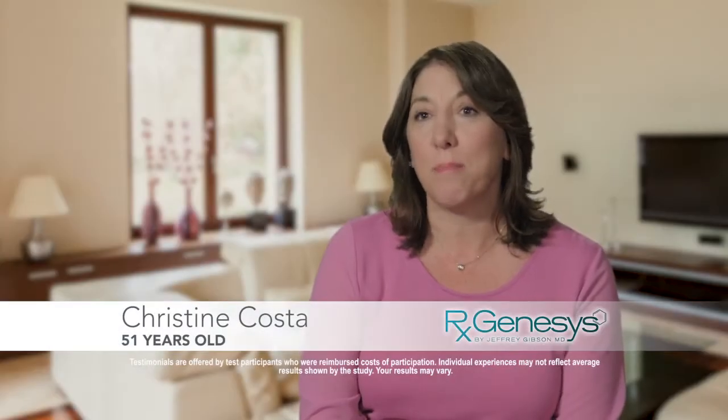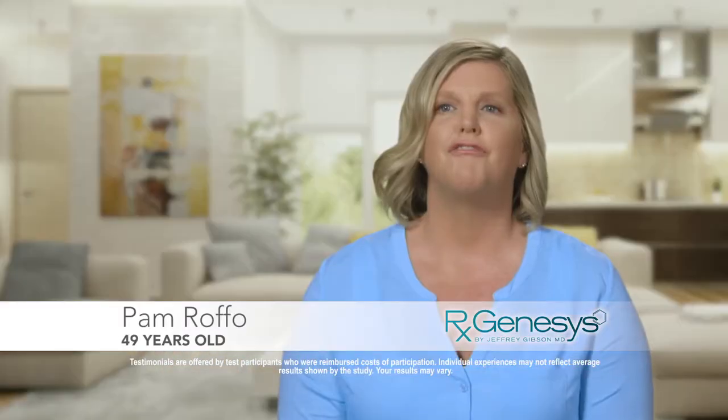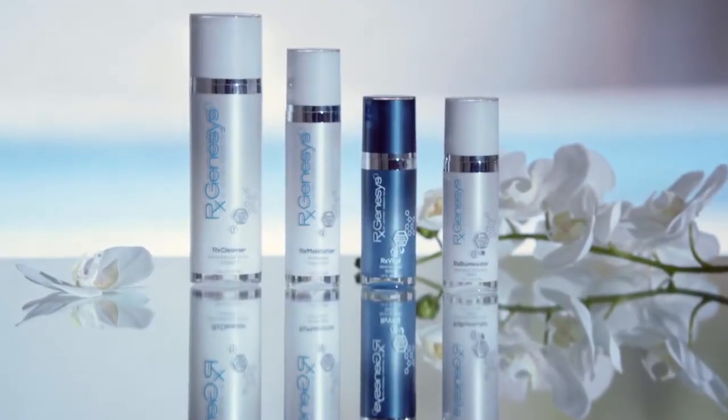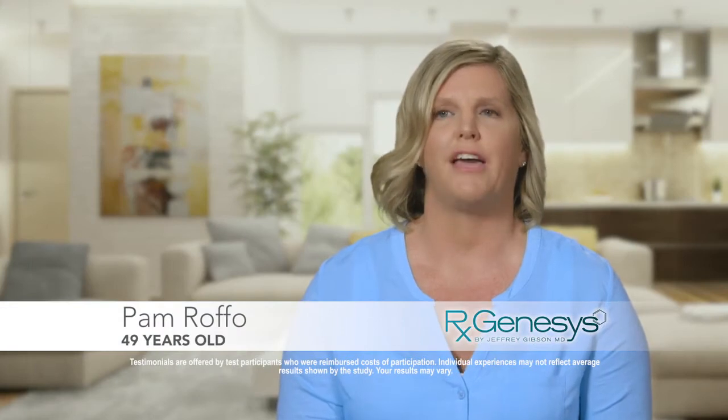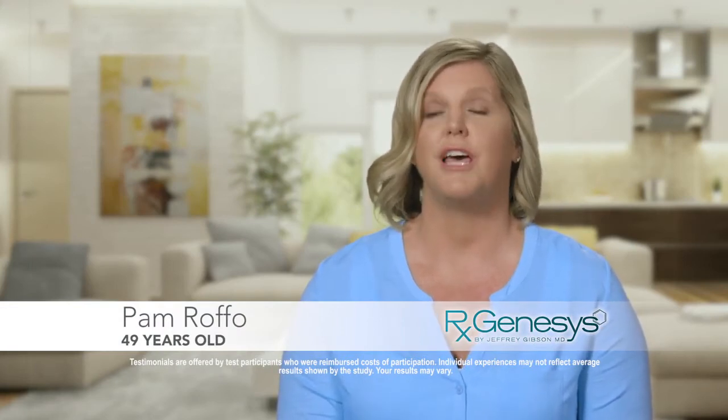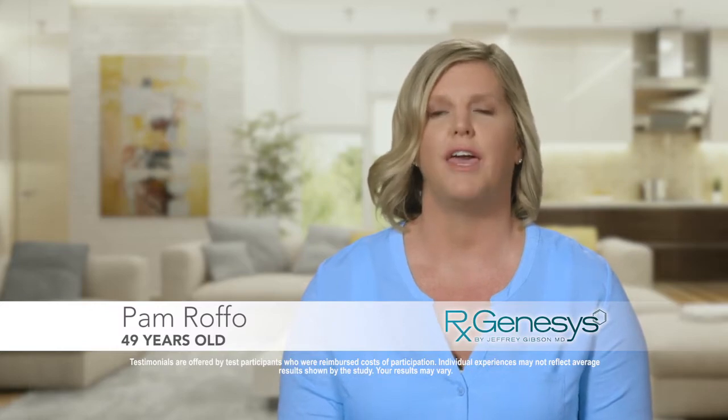I have never used anything that has given me results like this. In my 51 years of life, this has been the best. I really like that this is a comprehensive system — you're getting everything from washing your face to the moisturizer, to the illuminator, to the serum. I like that it's all in one package; I didn't have to look at all the different products and decide which one to get. It all came together for me.